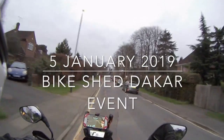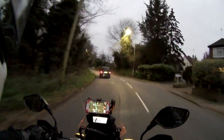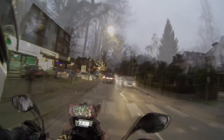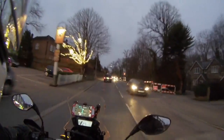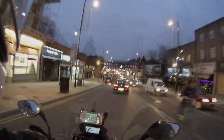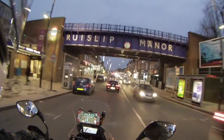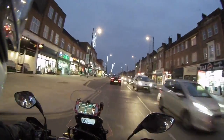Hello fellow bikers, this is Jim Hendrix. Today I'm sharing my first ride of 2019 from my home up in North London to the Shoreditch area of downtown London, to the Bike Shed Motorcycle Club, which is a restaurant and pub that was holding a special Dakar event for the Dakar race which is starting tomorrow.